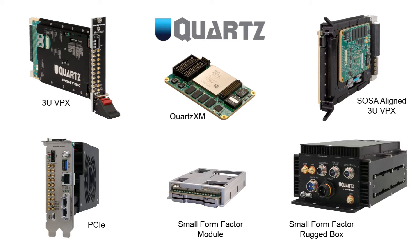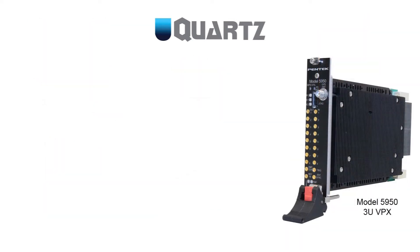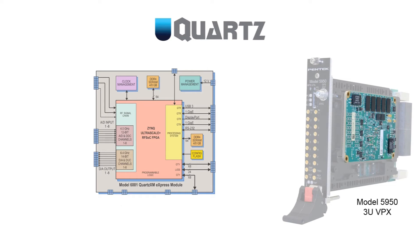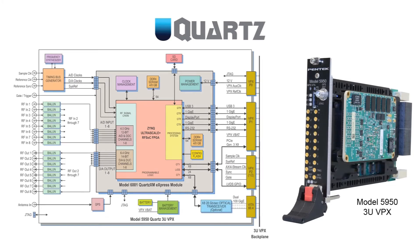For each form factor, the carrier provides additional functionality to complement the RFSoC. Looking at the model 5950 3U-VPX side-by-side with its block diagram illustrates this. When we remove the board's cover, we can clearly see the Quartz XM module mounted on the carrier. Completing the block diagram are the carrier board resources, including a timing bus generator for creating all required clocks locally and with support for phase-coherent multiboard systems, an onboard GPS receiver, and 25-gigabit-per-second optical transceivers that provide dual 100-GigE interfaces.